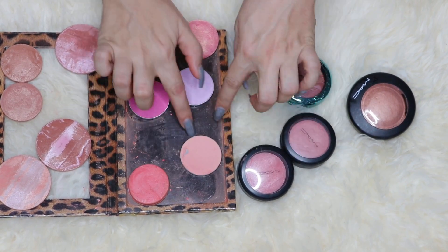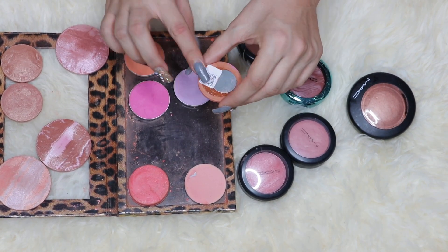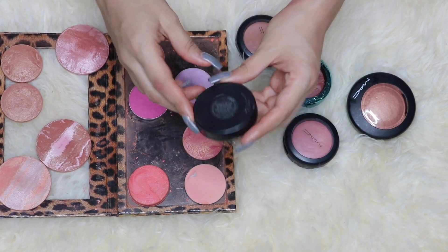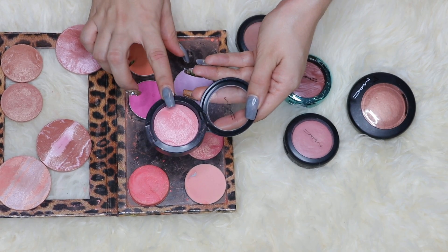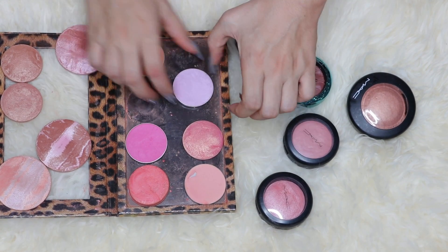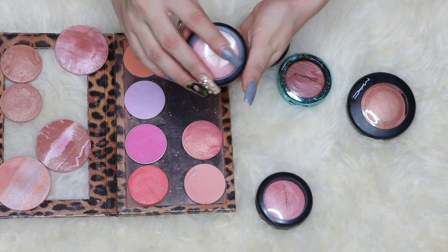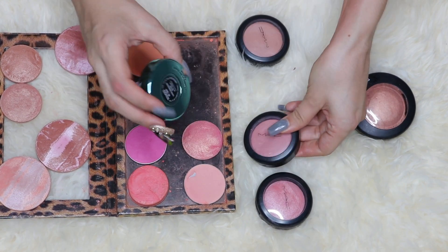Another favorite is Rosy Outlook — I've hit pan on it, it's just beautiful. I also love this mineralized blush formula — this is the one in Petal Power, which is stunning, and its sister is Acelia in the Afternoon. I got them both when they were released in a collection and I think they're now permanent. A few I don't really use are Honey Jasmine, Full of Joy, and one that's just fuchsia.